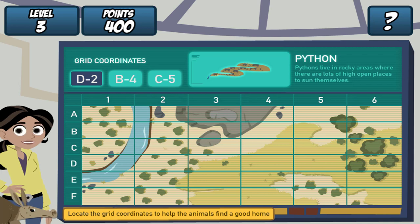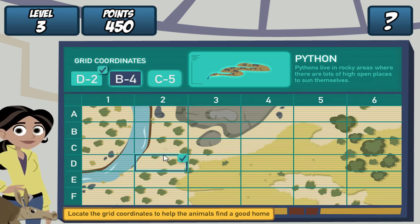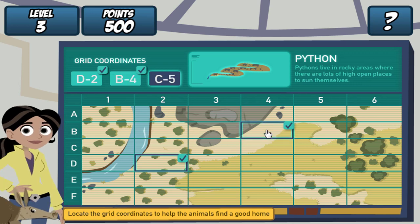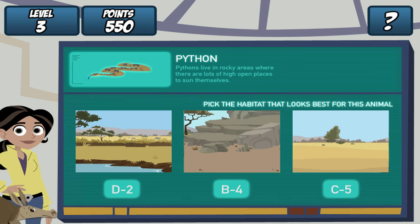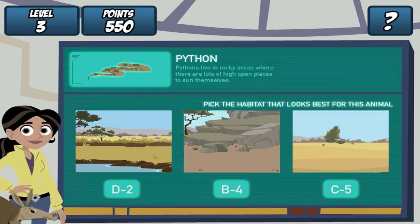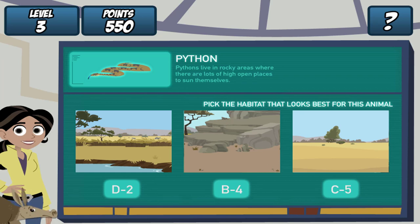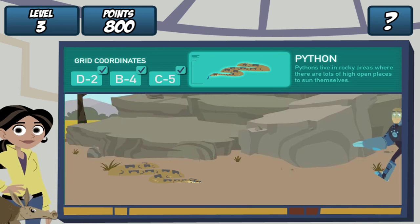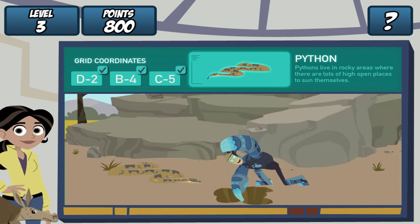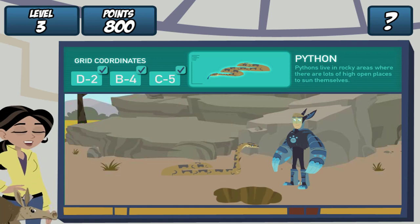Remember, find the grid coordinates on the map and click it. Do it for all three. Great! Where should we dig the hole? Pythons live in rocky areas where there are lots of open places. Let's see if our creature pal likes it. Martin, drum roll, please. Yes!